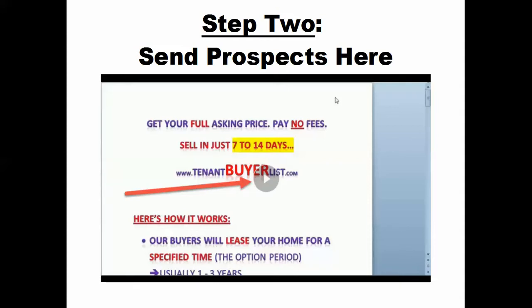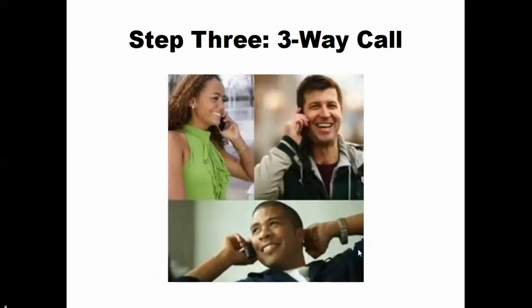Let's say in step two, after they've watched the video, they've got some questions. They call you back, or the next day you follow up and say, 'Hey, what did you like about the video?' They say it looks great but they've got a question. You say, 'I don't know, I'm brand new, but let's get you on a three-way phone call with Russell De La Pena and he can answer your questions for you.' All you've done so far is get them from the text message to the website to the video — and now you set up a three-way call.